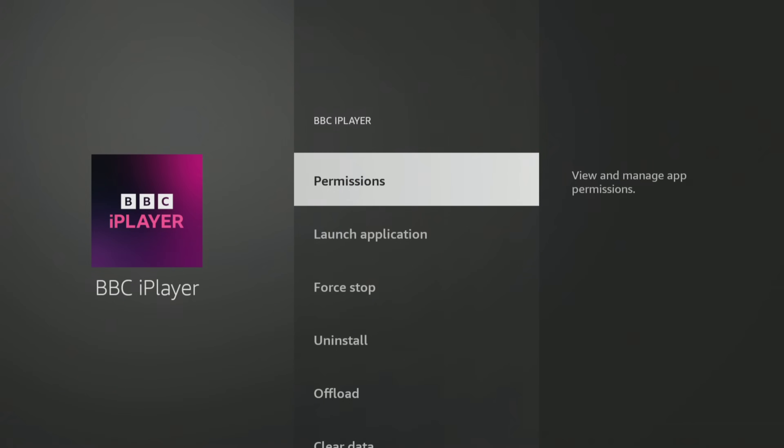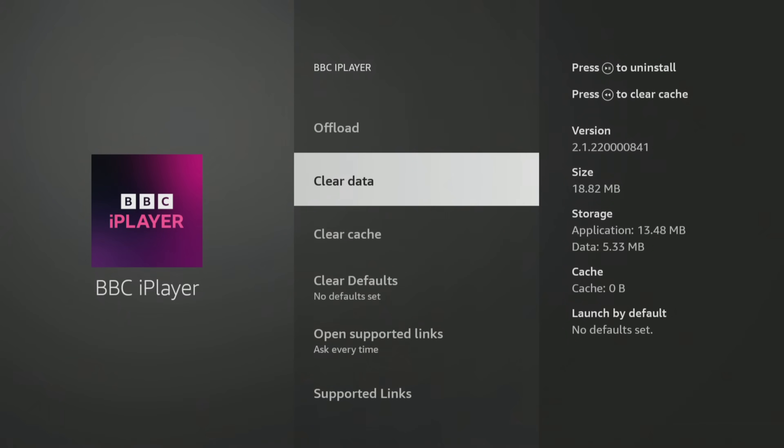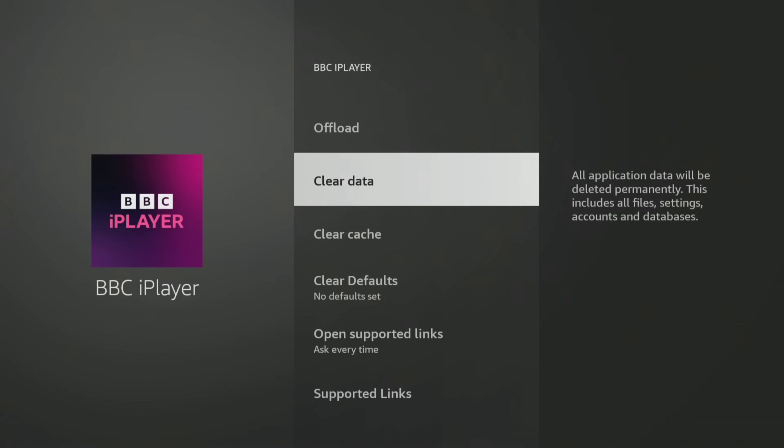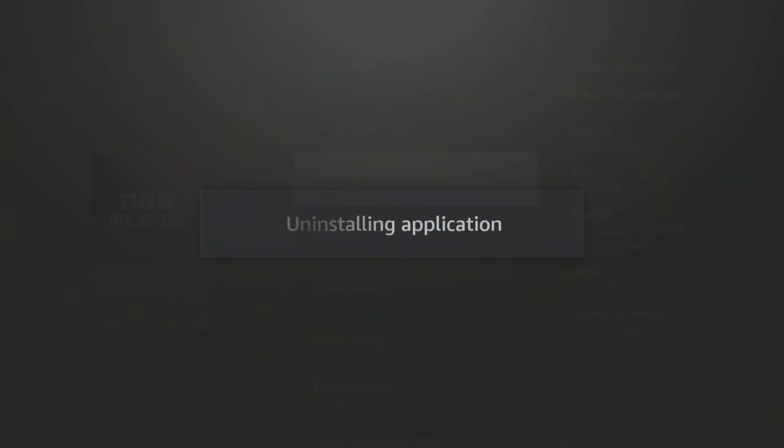Repeat this process to free up even more space. Additionally, Amazon recently added a new feature to its devices called Auto Offload, which helps free up space. I've got a detailed video explaining this feature, and if you're interested in learning more about what it is and how to turn it on or off, take a look at the video linked above or in the description below this video.